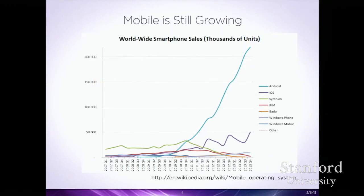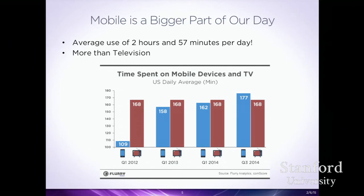Mobile is everywhere but it's also still growing. Even with that 7.1 billion number, Android and iOS are still selling hundreds of millions of units every year. This past year, people are now spending more time interacting on their phone than watching television — about two hours and 57 minutes a day with the screen on. In 2012 it was only 109 minutes and now it's up to 177. The time we're spending on these devices is growing exponentially.